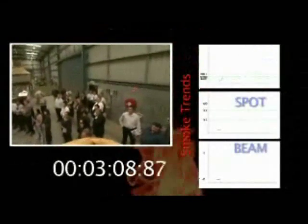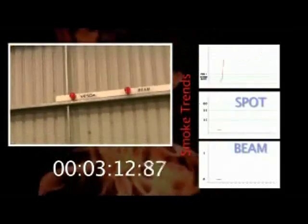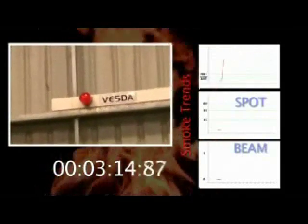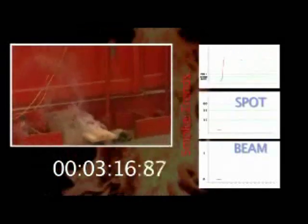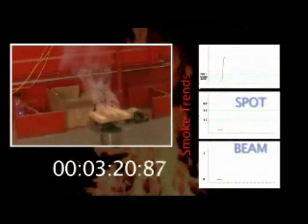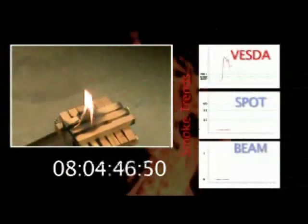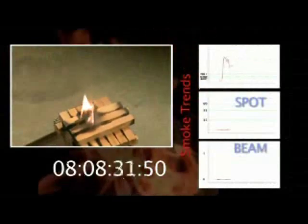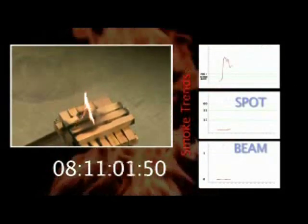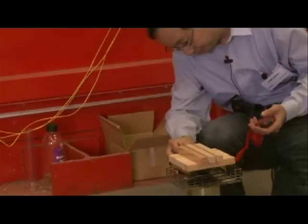The burning of the wood initially undergoes smouldering combustion that generates white smoke, followed by flaming combustion with little visible smoke present. At three minutes, the VESDA detector has gone into alert, and at three minutes twelve seconds into fire alarm one. Meanwhile, as you can see, the fire is still very small and manageable. Eight minutes into the fire, still neither the point nor beam detector have picked up the smoke — a clear win to the VESDA system. The warehouse doors were then opened and the same test repeated.